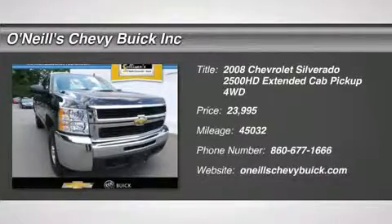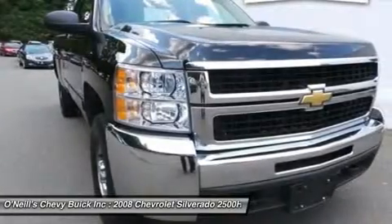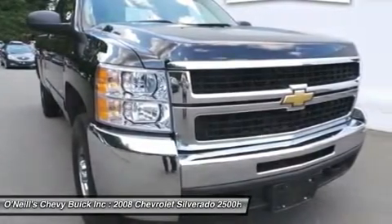Automatic, 4WD, and Ebony. Come to O'Neill's Chevrolet Buick. Right truck, right price.